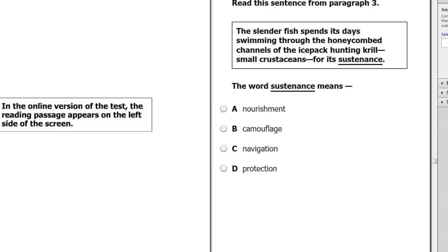Another example uses the word 'sustenance': 'The slender fish spends its day swimming through the honeycomb channels of the ice pack hunting krill, small crustaceans, for its sustenance.' Why would a fish hunt anything? Obviously for food — sustenance means nourishment. It's not camouflage, navigation, or protection. You don't hunt small crustaceans for those purposes. All those choices are ruled out by using the context clues.